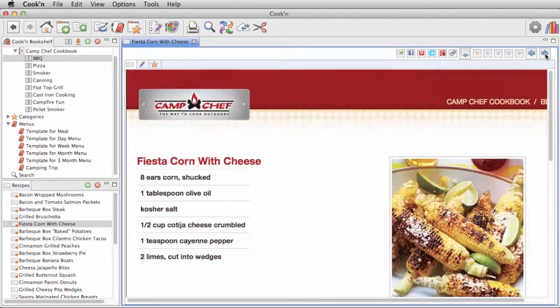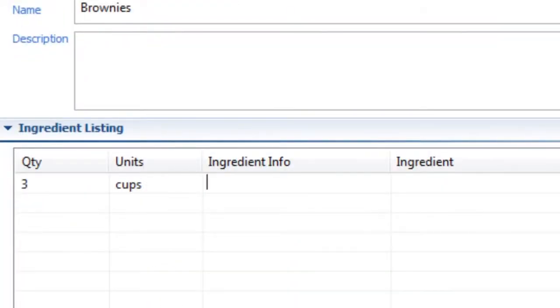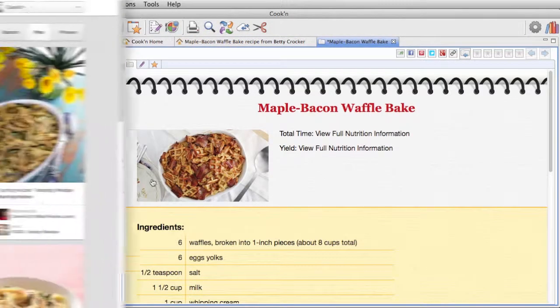You can finally get all your favorite outdoor cooking recipes organized together in one spot. You can type in your handwritten recipes, scan in your favorite printed recipes, and capture internet recipes with just one click. You can even capture your entire Pinterest collection with one click.